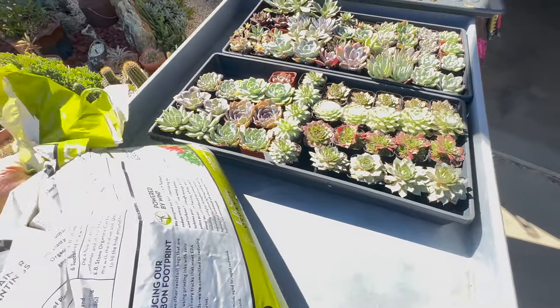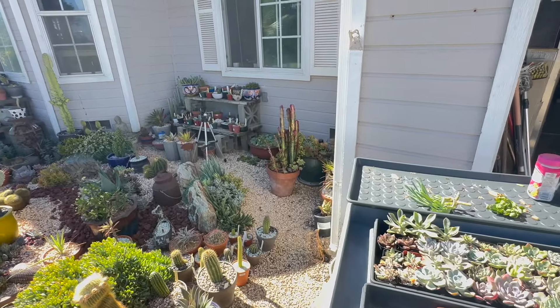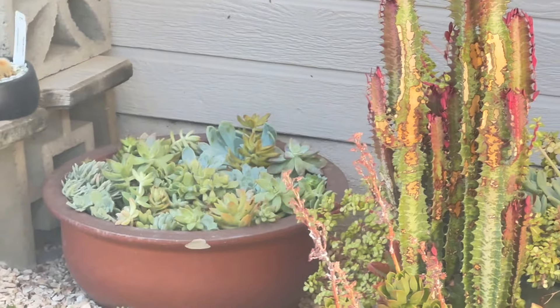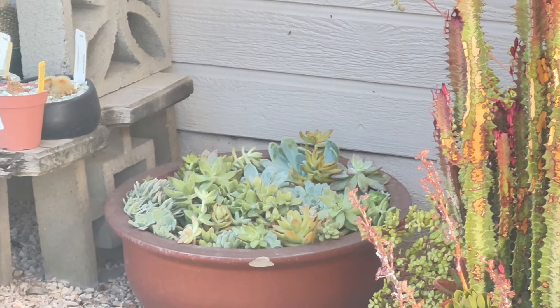I'm super happy to have all those cuttings — that was so nice of Mary. Yeah, that looks much better from a distance than everything that was dead. Getting that huge big Senecio out of there was good.